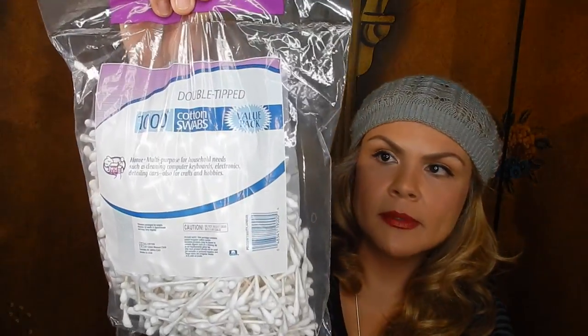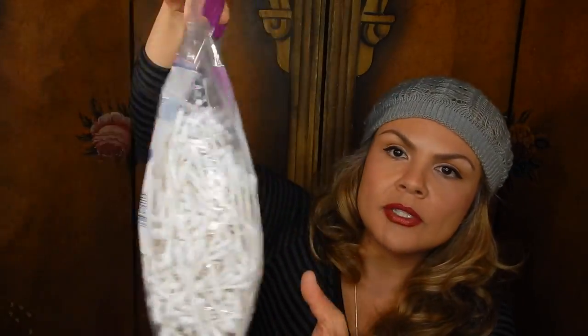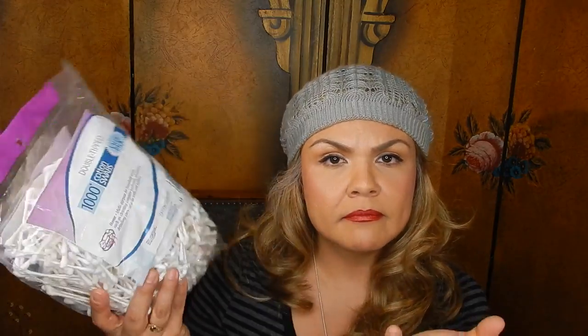I picked up another bag of these cotton swabs — comes with 1,000 of them. I think this is such a great value for 99 cents. They're really good; you might find one here and there that's wonky and you can just toss it, but for the most part they're really good.